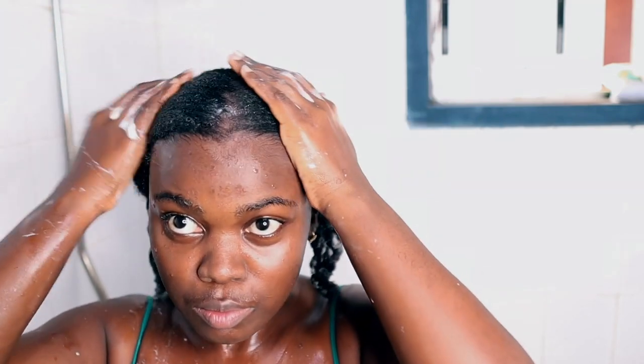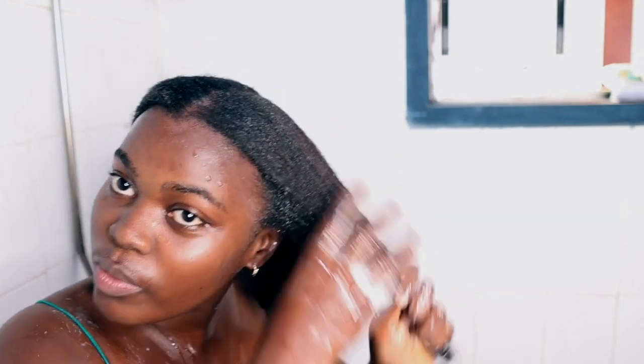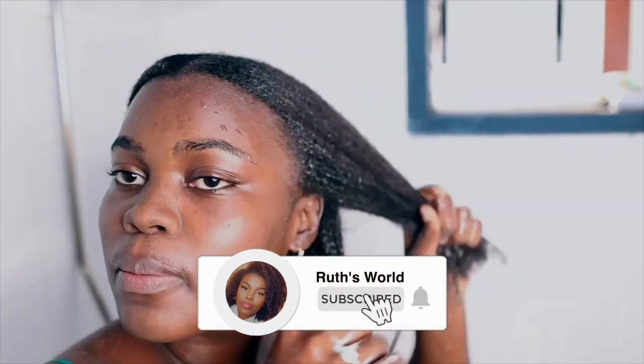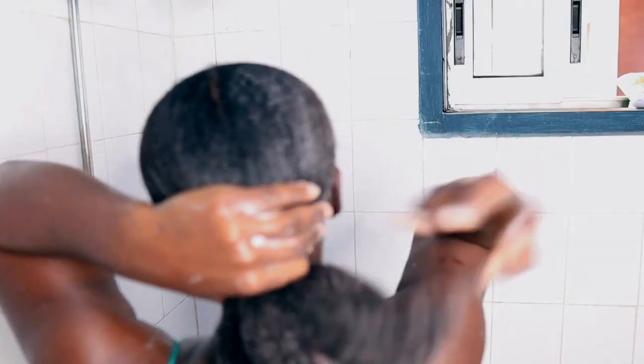Banana is very moisturizing, especially if you mix it with the right ingredients like I've done — you're going to see how shiny and soft my hair looks once I take this out. This section has already started absorbing some of the moisture, so it's even easier for me to detangle now. I'm basically just separating my hair, smoothing it wherever I feel a knot, separating very gently. At this point I'm just going to wrap my hair and put it into a bun.